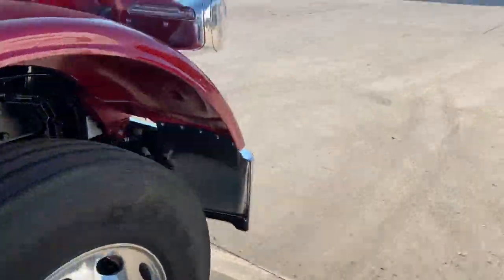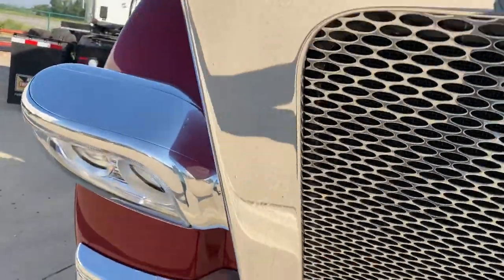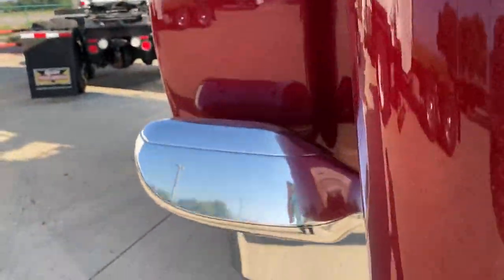It's a Cummins X15, 505 horsepower, 1,650 pound-feet of torque.